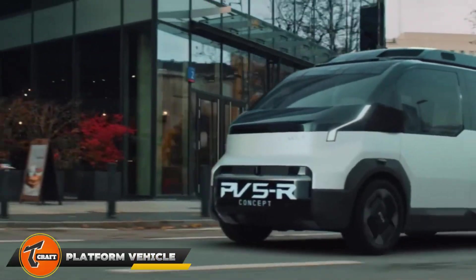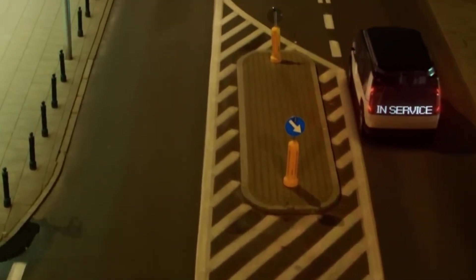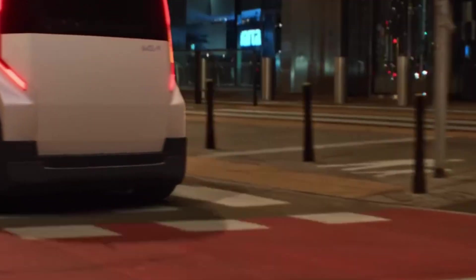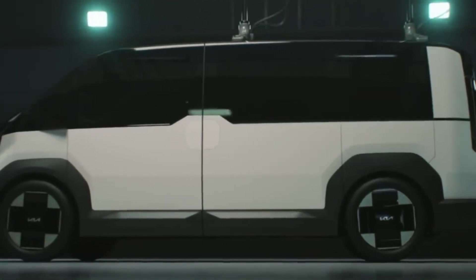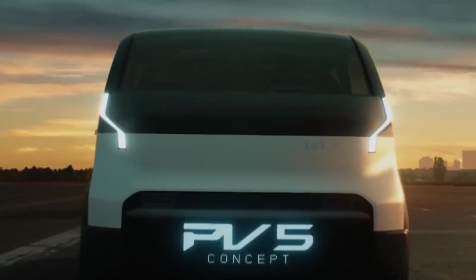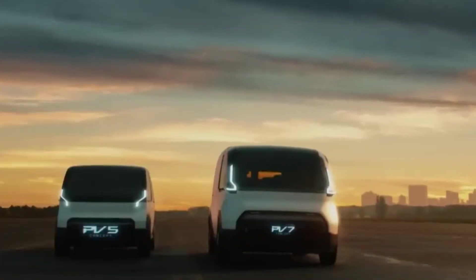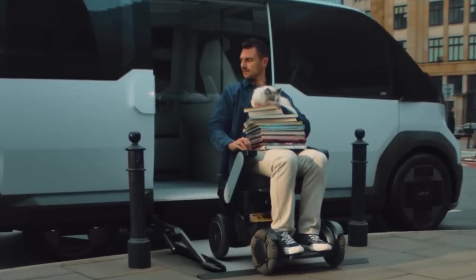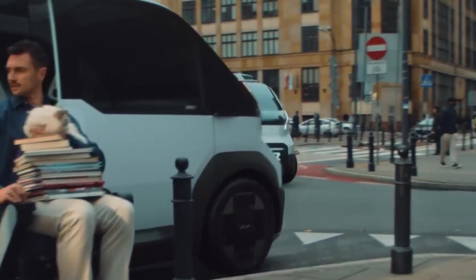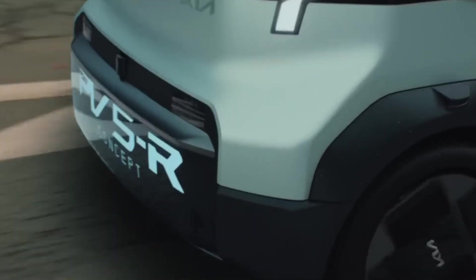The Platform Beyond Vehicle is a groundbreaking idea in car design, showing what the future of transportation could look like. Its flexible platform can transform into different types of vehicles, from cars to delivery trucks, making it highly adaptable. Powered by an advanced electric engine, it produces no emissions while still offering strong performance. With smart self-driving technology, it provides a smooth and safe driving experience, perfect for city use.